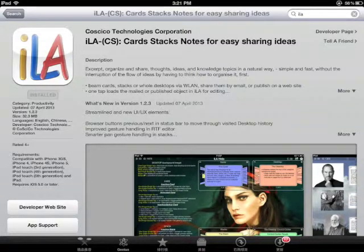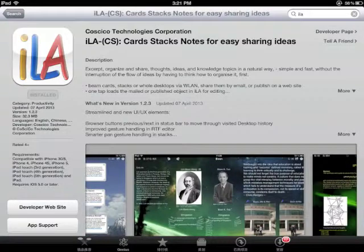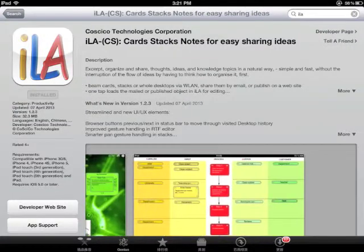Excellent. Organize and share thoughts, ideas and knowledge topics in a natural way. Simple and fast, without interruption of the flow of ideas by having to think how to organize it. Isla is a software platform providing a new way of gaining, organizing and sharing your individual knowledge.